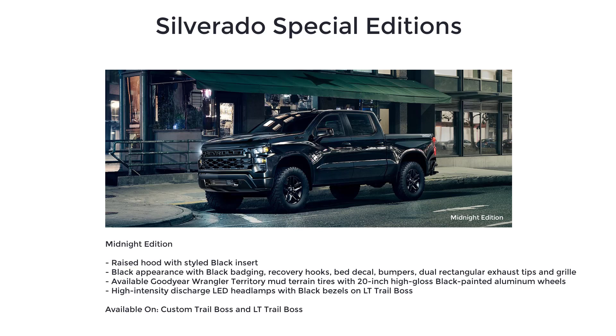The Midnight Edition also adds black bumpers, dual rectangular exhaust tips, black grille, available Goodyear Wrangler Territory mud-terrain tires with 20-inch high-gloss black painted aluminum wheels, and high-intensity discharge LED headlamps with black bezels on the LT Trail Boss.